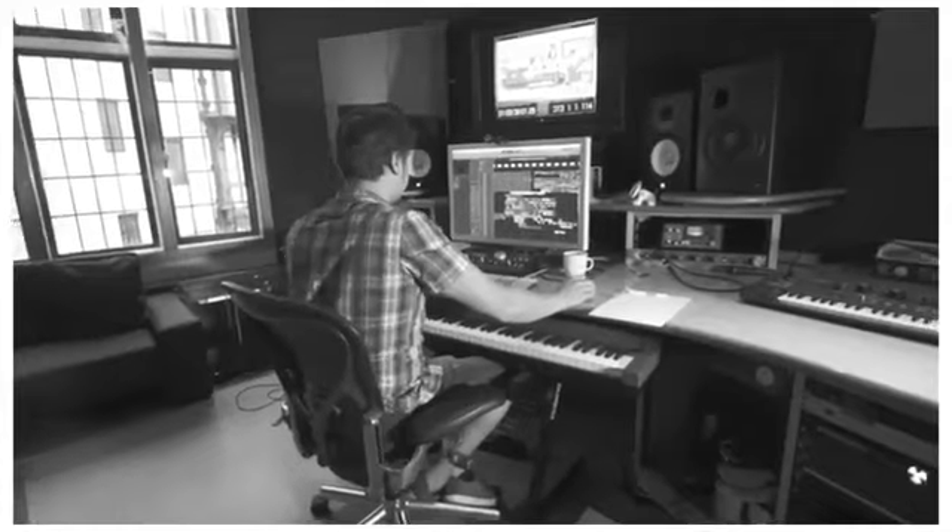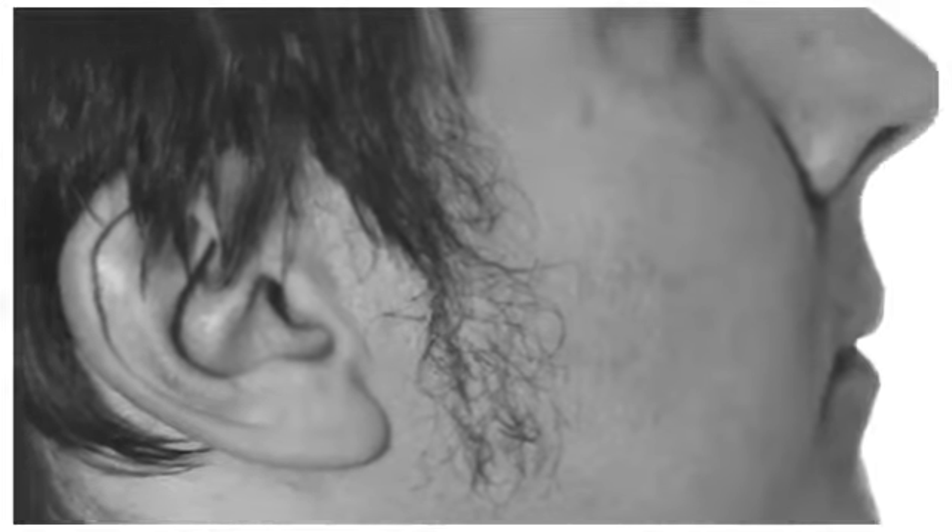It's a case of going into the edit suite and taking the best performances from each take and marrying them up as best we can to the picture.